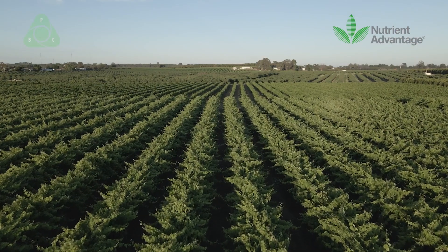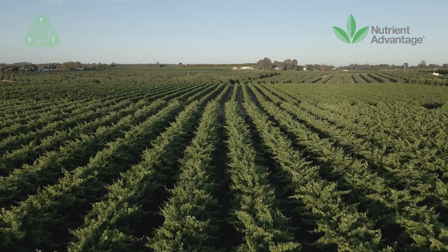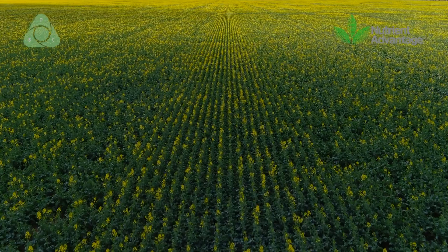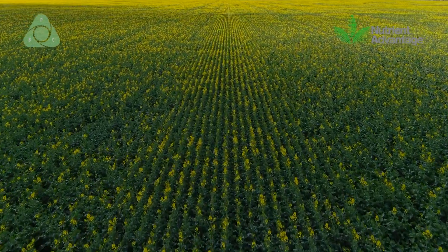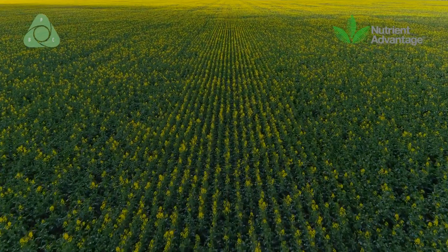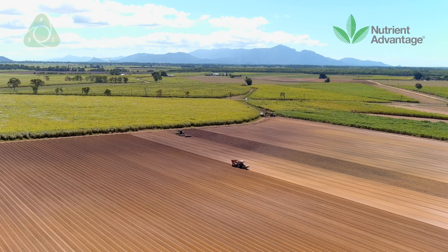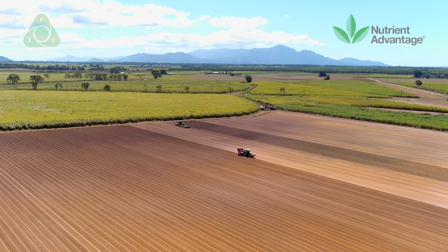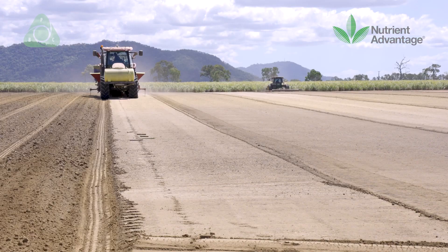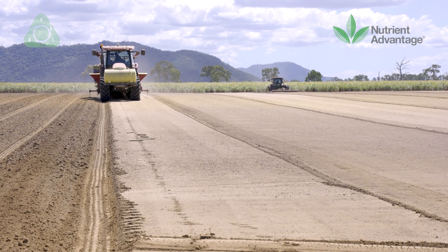With increasing land prices and increasing global food demand, and the importance on maintaining or increasing food production, we also have a limited amount of land from which we can produce. So we've got to focus on improving productivity, but we also have to focus on maintaining that natural capital in its present state, or hopefully improving the value and the health of that natural capital.